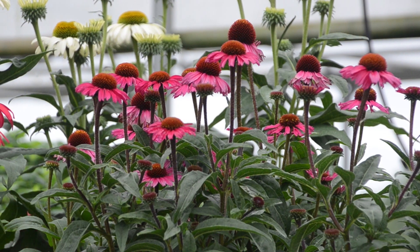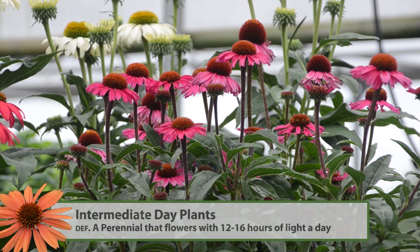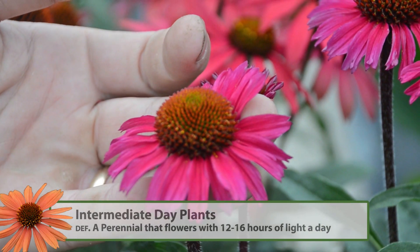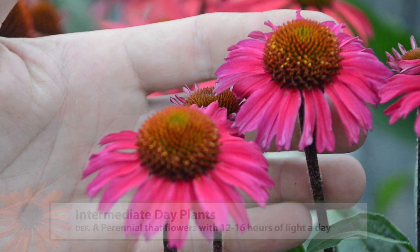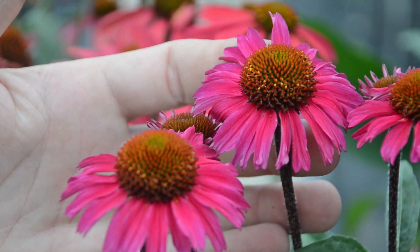Echinacea are intermediate day plants, which means they will flower in photo periods of 12 to 16 hours. Anything above that, they're not going to flower quite well. Anything below that, they will stay in a vegetative state.